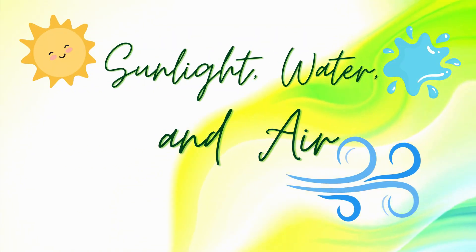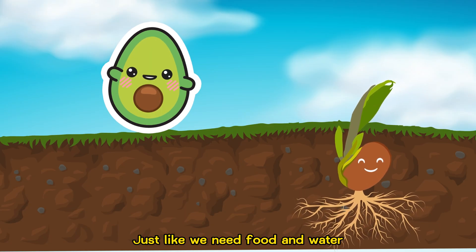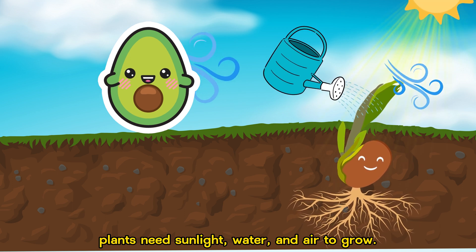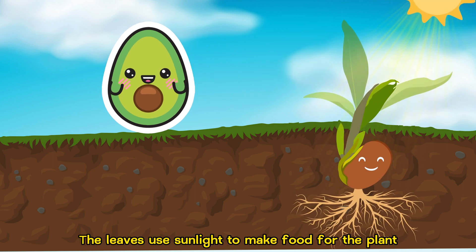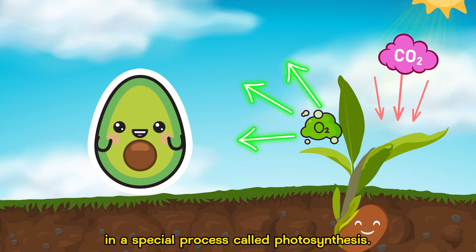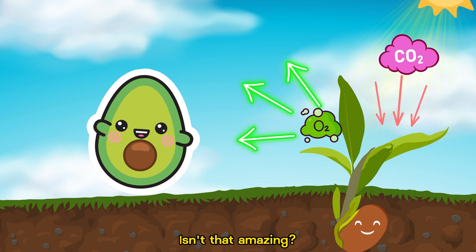Sunlight, water, and air. Just like we need food and water, plants need sunlight, water, and air to grow. The leaves use sunlight to make food for the plant in a special process called photosynthesis. Isn't that amazing?